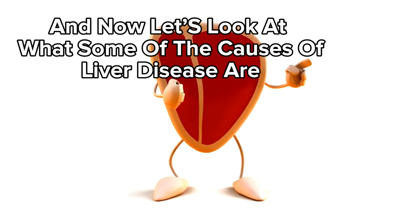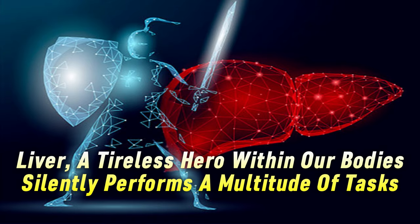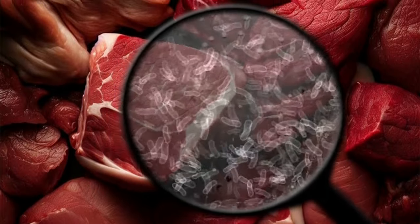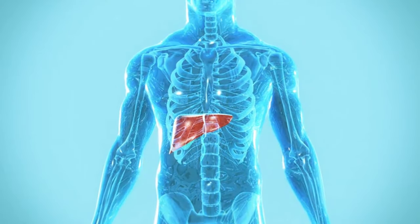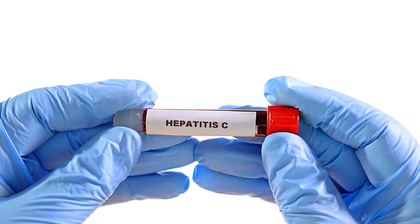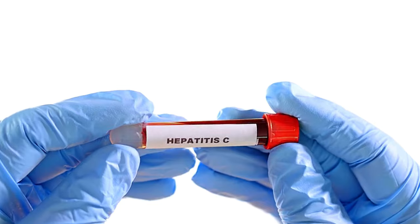Now let's look at some of the causes of liver disease. Our liver, a tireless hero within our bodies, silently performs a multitude of tasks — from filtering toxins in our blood to producing essential proteins and regulating digestion. However, this vital organ is susceptible to various threats, leading to a range of conditions collectively known as liver disease. Viral invaders: hepatitis A, B, and C are like hostile forces launching a direct attack on the liver. While hepatitis A often resolves on its own, chronic infections with hepatitis B and C can leave lasting scars on the liver, potentially leading to serious complications.